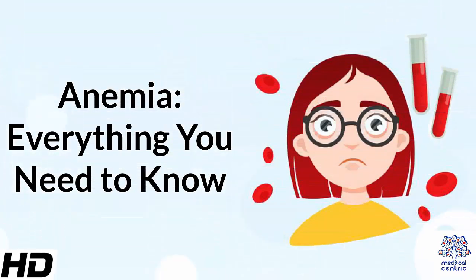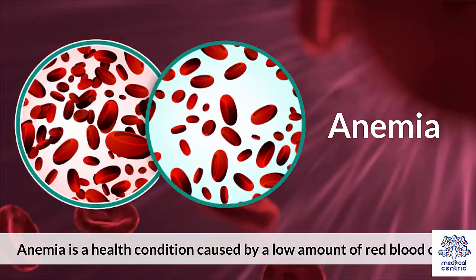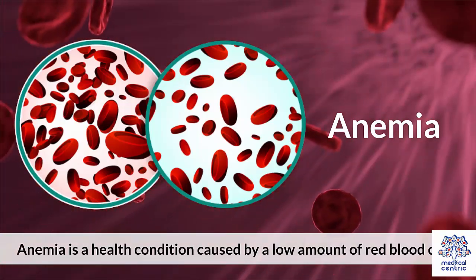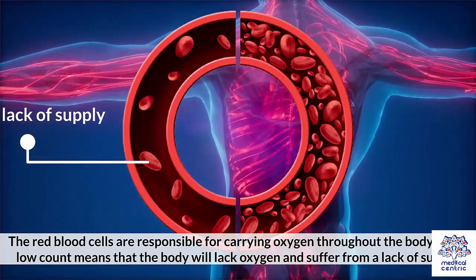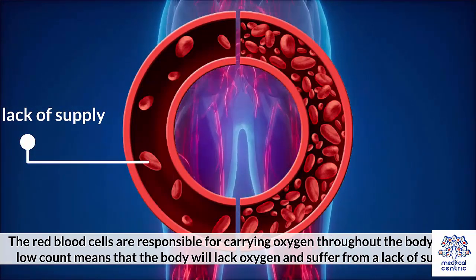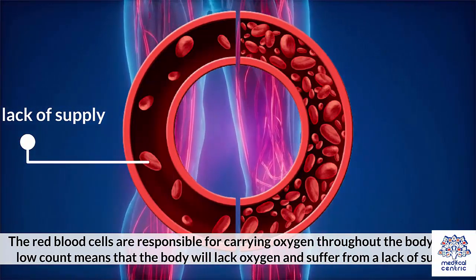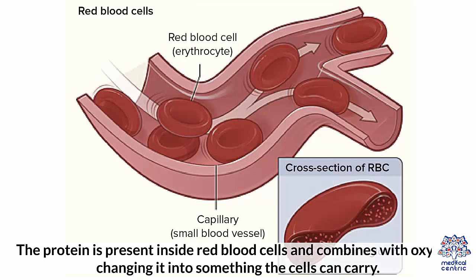Today's topic: anemia – everything you need to know. Anemia is a health condition caused by a low amount of red blood cells. The red blood cells are responsible for carrying oxygen throughout the body, and a low count means the body will lack oxygen and suffer from a lack of supply. Anemia is typically measured according to the amount of hemoglobin a person has in their blood. The protein is present inside red blood cells and combines with oxygen, changing it into something the cells can carry.